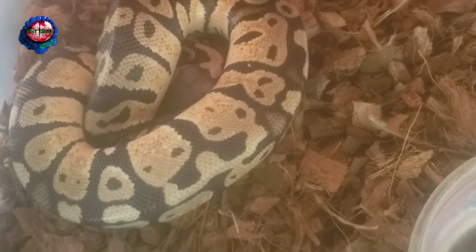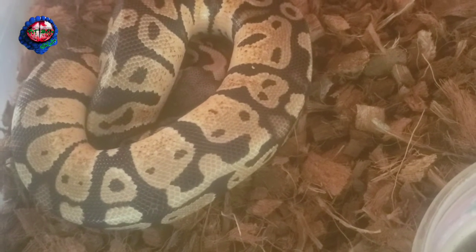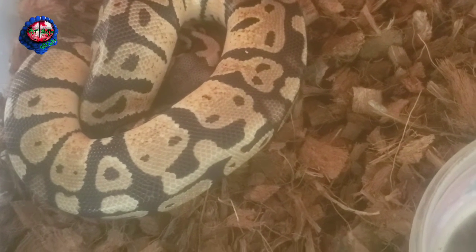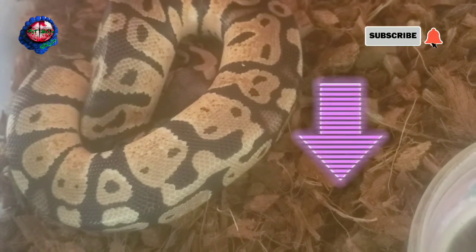A few moments later with TNT balls — this is part two of the collection tour. Guys, if you're not a subscriber, please smash the subscribe button, leave me a comment, and a thumbs up down below.